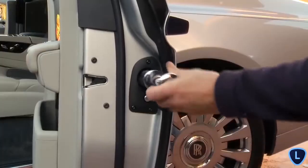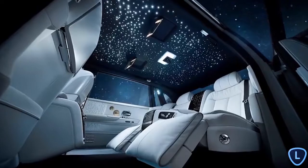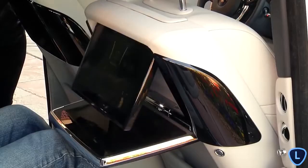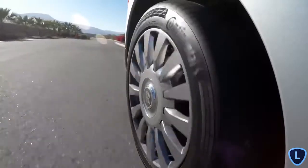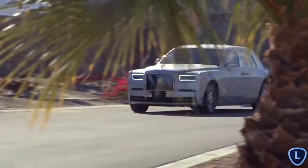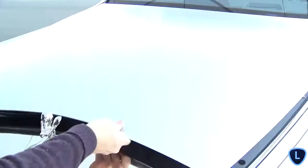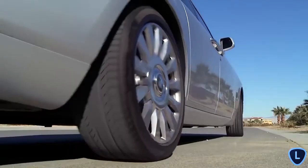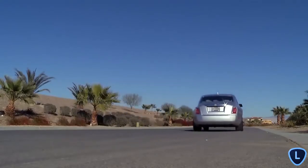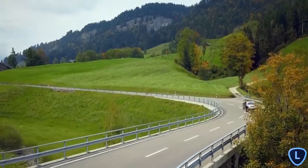Dripping with tech inside and out, the latest Phantom is the smartest yet, and makes every moment with the car an absolute pleasure. In the back seats, you have reclining leather seats, touchscreen displays, and the famous celestial lit roof. The ride is even more silent than ever before, thanks to upgraded sound deadening in the side panels and the development of special foam core tires. Behind the wheel is a surprisingly fun affair, despite the Phantom being the size of a small sailboat. The huge 6.75-litre V12 produces 536 brake horsepower, and can get the Phantom to 60 miles per hour in just 5.3 seconds, and keep on pulling to its limited top speed of a respectable 155 miles per hour.